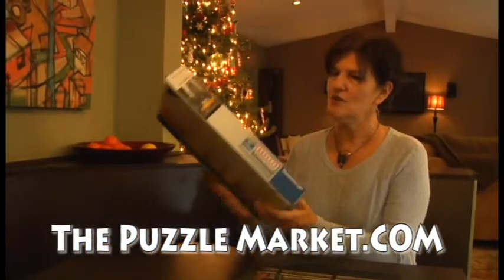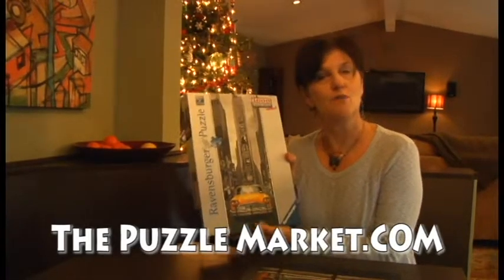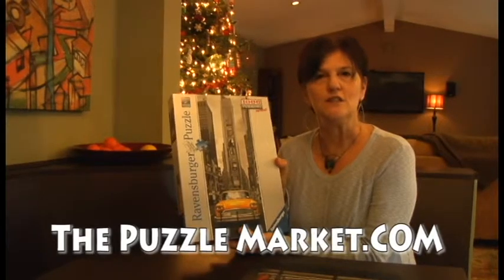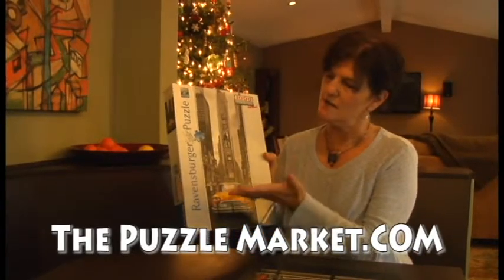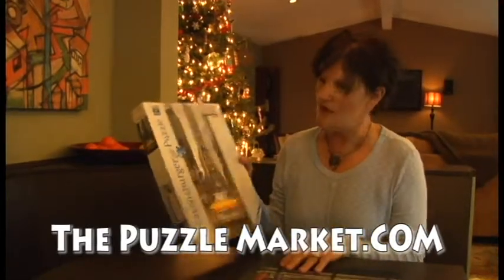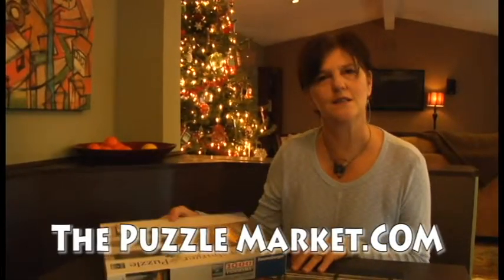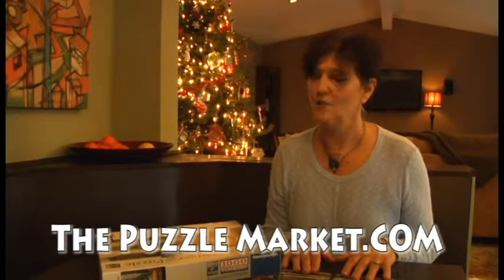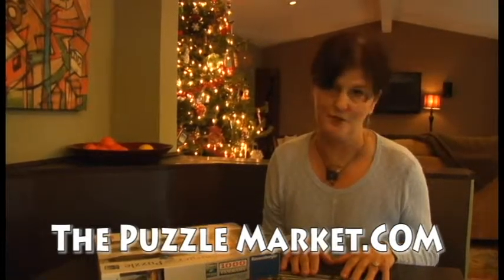So I would suggest if you're looking for puzzles, go to puzzlemarket.com. It's a great resource for looking at different kinds of puzzles, different brands of puzzles — wooden, these sorts of puzzles, all sorts of puzzles. It's a great place to go to learn more about the puzzle market and what's out there, and believe me, there's a lot of puzzles out there. Have fun!